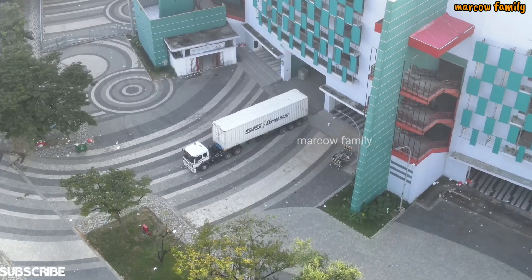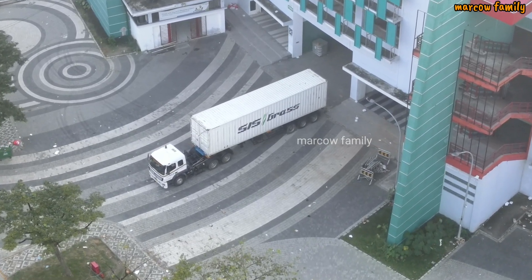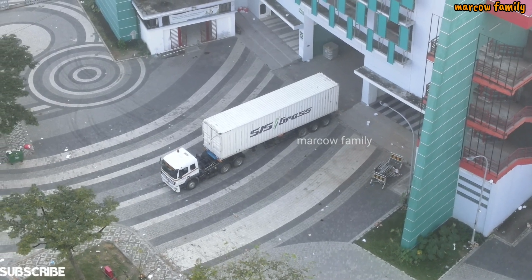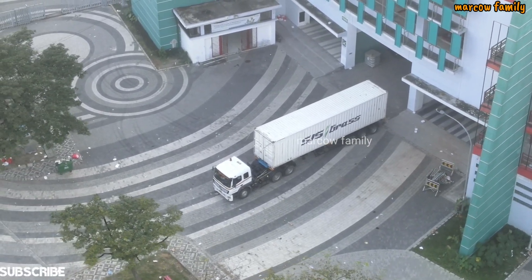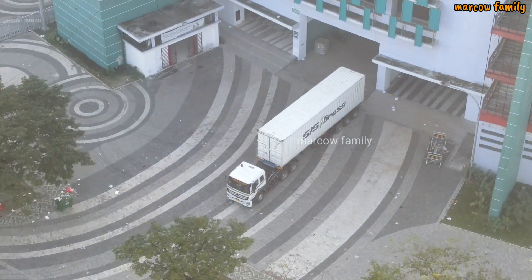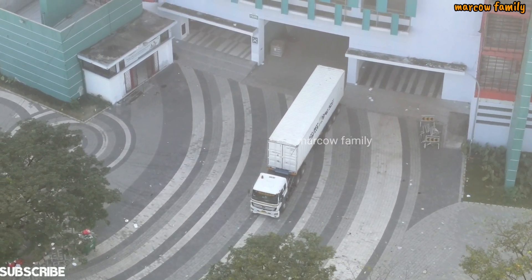Jadi mesin sulam rumput ini sebelumnya belum selesai, ditinggal ke Solo, habis itu ke Jakarta, ke Bandung, dan sekarang dia datang lagi ke Surabaya. Kemungkinan penyulaman rumput akan segera dilanjutkan.